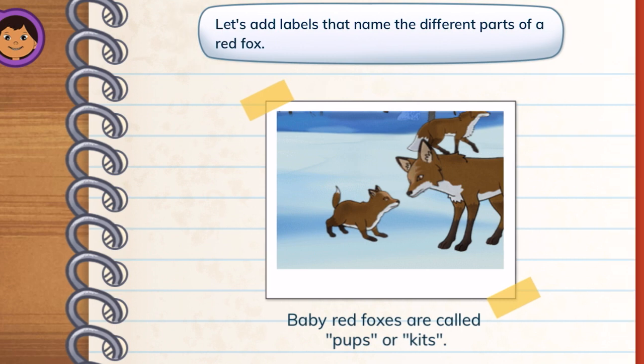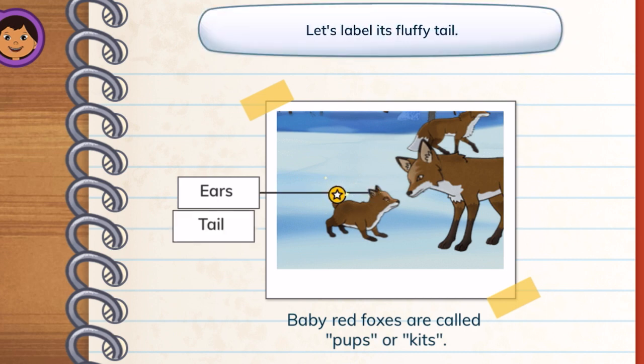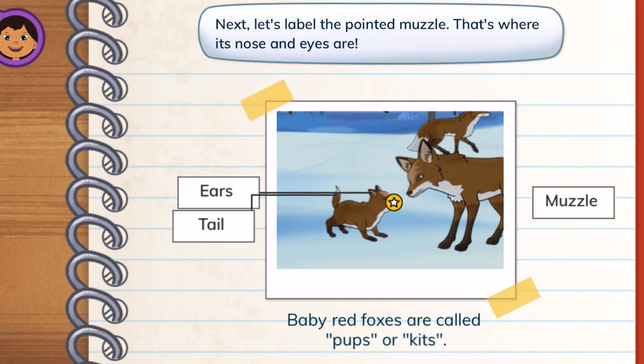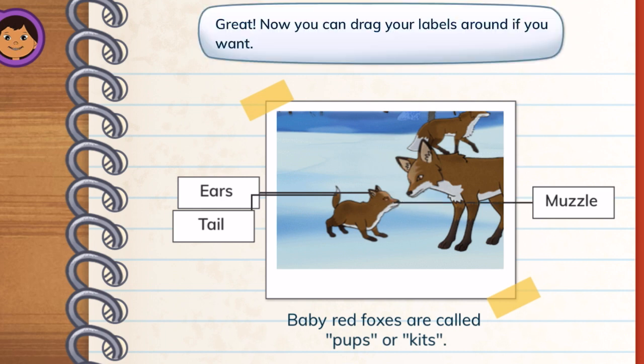Let's add labels that name the different parts of a red fox. Ears! Tap its pointy ears to label them. Tail! Let's label its fluffy tail. Muzzle! Next, let's label the pointed muzzle — that's where its nose and eyes are. Great! Now you can drag your labels around if you want.